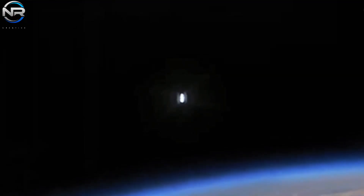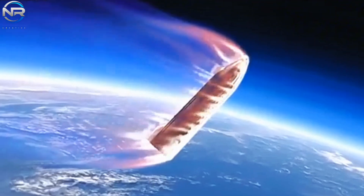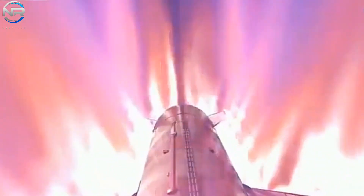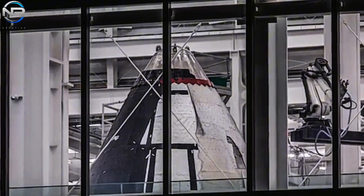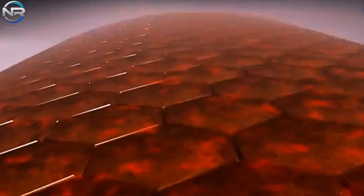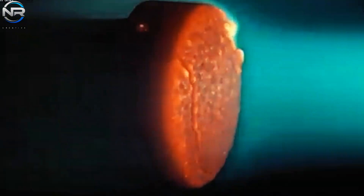Temperatures soaring to 1,500 degrees Celsius upon reentry into the atmosphere pose significant challenges, including overheating and melting, that many space missions have had to overcome. However, SpaceX is now embarking on a pioneering initiative to overcome these limitations. Elon Musk recently unveiled a groundbreaking upgrade to Starship's protective system — a metallic heat shield designed to withstand the intense conditions of atmospheric reentry. This innovation sets a new benchmark for spacecraft durability and performance.